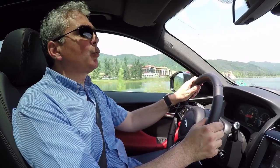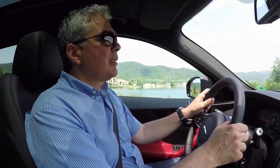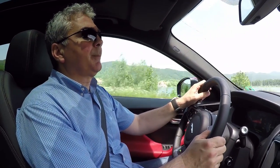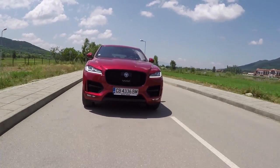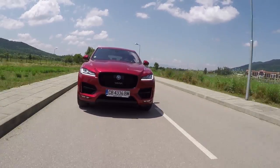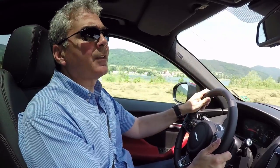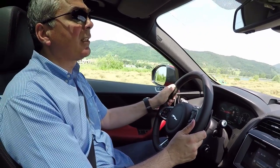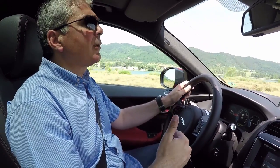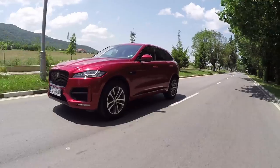The road behavior of the F-Pace should rather be characterized as the driving style of a sports car than a classic 4x4. Not by coincidence — when presenting the car to the media, Jaguar explicitly emphasized that this is not a classic off-road vehicle, but a sports car with four-wheel drive capability. The All-Wheel Drive systems available in the range primarily drive the rear wheels, transferring part of the torque to the fronts only when necessary.